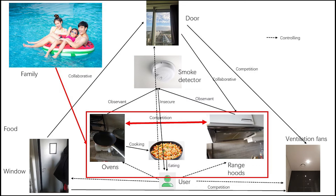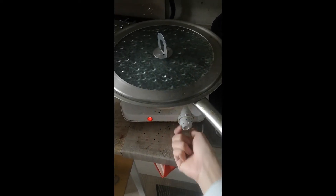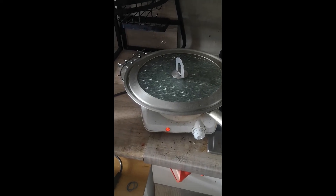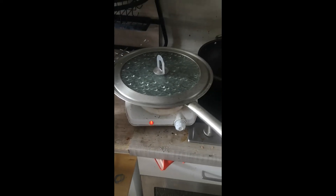I decided to give a short alert when the smoke alarm detects the stove is hot. There will be a second reminder for the exact location of operation.